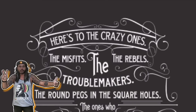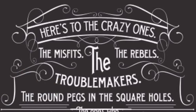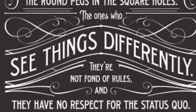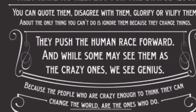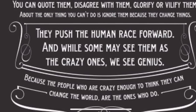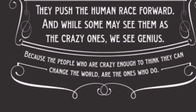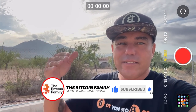If people in your family tell you you're crazy, that Bitcoin is going to zero — understand this. Here's to the crazy ones: the misfits, the rebels, the troublemakers, the round pegs in the square holes, the ones who see things differently. They're not fond of rules and have no respect for the status quo. You can quote them, disagree with them, glorify or vilify them — but the only thing you can't do is ignore them, because they change things and push the human race forward.